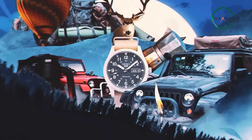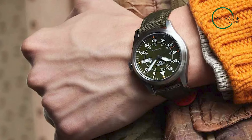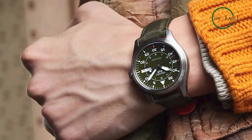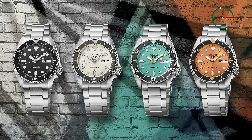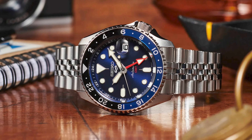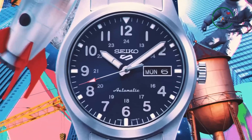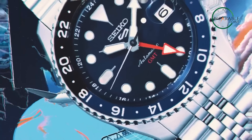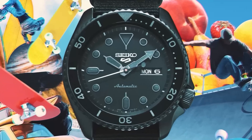The Seiko 5 Sports Collection's ability to blend tradition with innovation is truly commendable. As an emblem of affordable excellence, these watches cater to those seeking a bargain without compromising on quality. With a broad range of styles, the collection accommodates various tastes, making it an appealing choice for both newcomers and seasoned collectors. The new Seiko 5 Sports Collection successfully marries classic values with a renewed vitality, making it an exceptional option for watch enthusiasts who appreciate both heritage and contemporary flair.